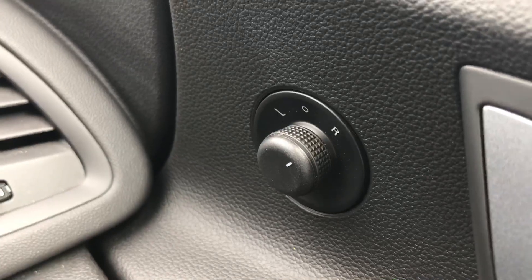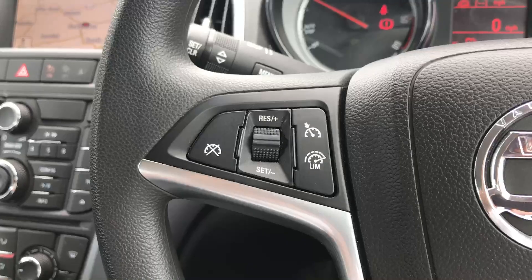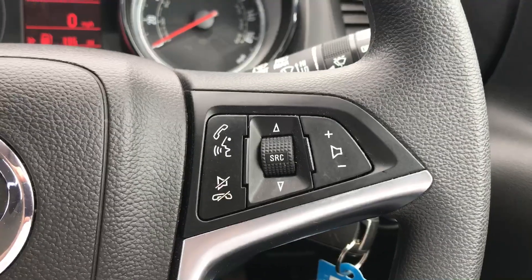So we have the electric windows and the electric mirrors. Multi-function steering wheel — on the left hand side of the wheel here we have the cruise control and speed limiter, and on the right hand side we have the controls for the Bluetooth for the mobile phone, the source and the volume for the stereo.